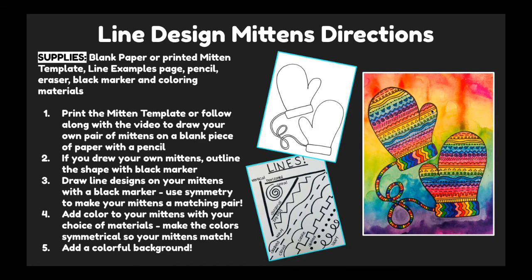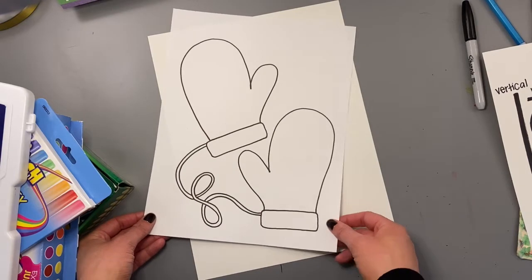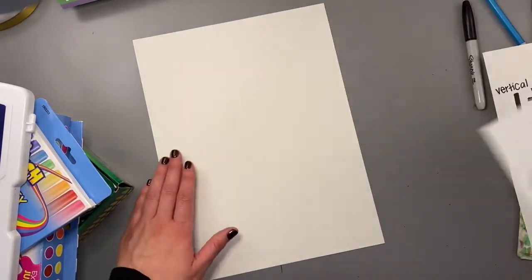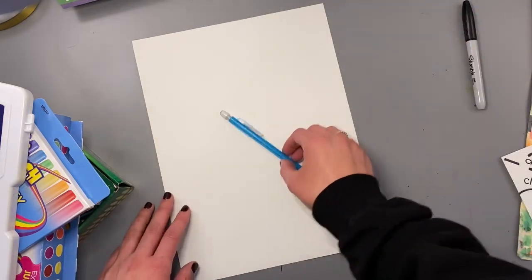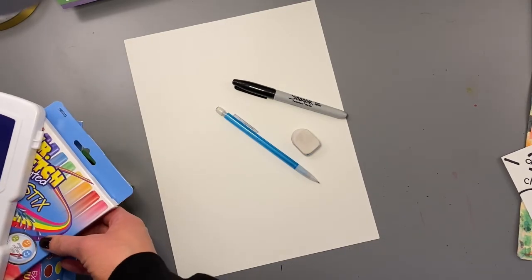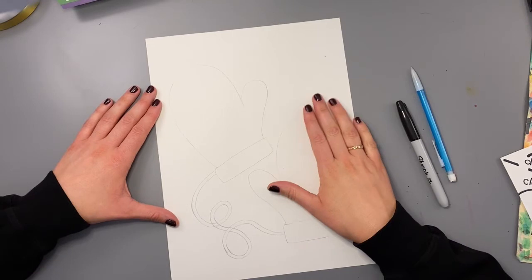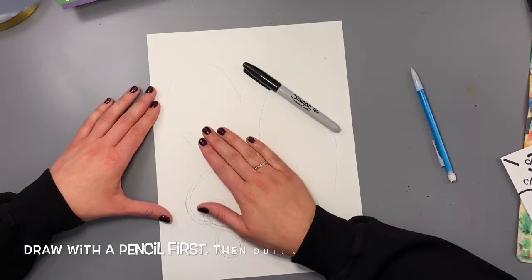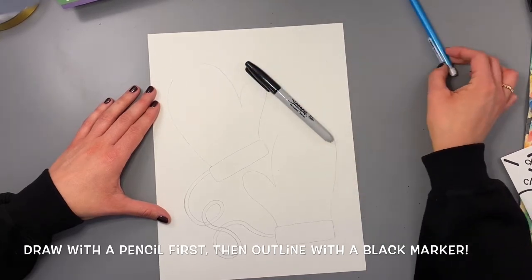Let's go ahead and get started. To start your project, you will need a piece of paper or the mittens template that you can print from Google Classroom. If you can't print, I will show you how to draw mittens on a regular piece of paper. You can also find line examples on Google Classroom for ideas on how to decorate your mittens. You will need a pencil, an eraser, a black marker for outlining like a Sharpie, and then some materials to color with. I will be using a variety of things like markers, some watercolors, and some crayons. I'm going to show you now how to draw a mitten shape if you can't print the template. I will be using a black marker on the video so that you can really see what to draw, but I would suggest doing this with a pencil first and then outlining it, just in case you need to make any corrections.